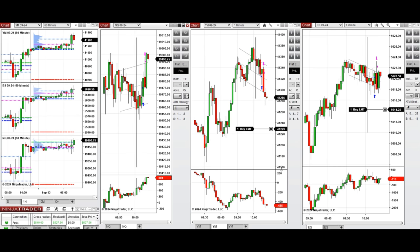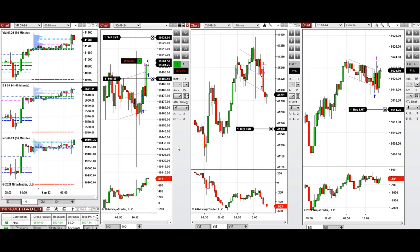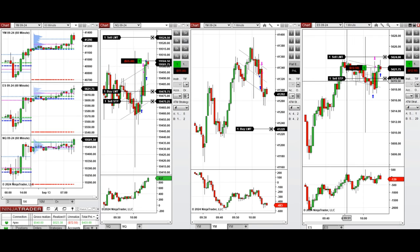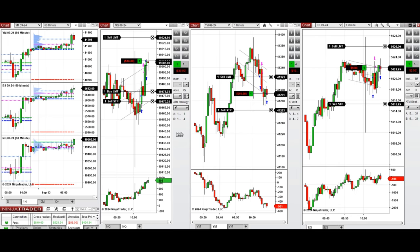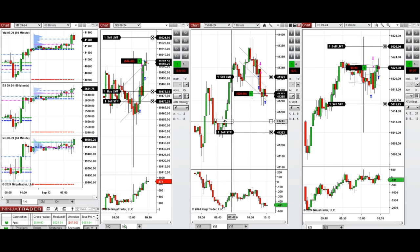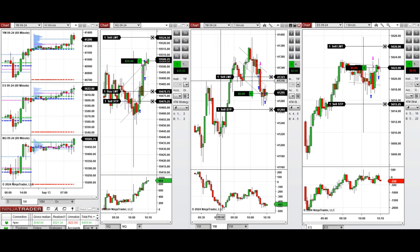We entered here on the breakout because the bullish candle on Nasdaq was very solid and the buyers are strong, as you can see on the cumulative Delta order flow. We also entered two long positions at the area that acts as support for Dow Jones and S&P 500.